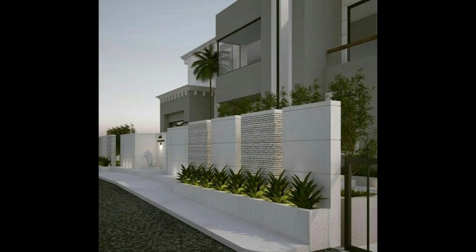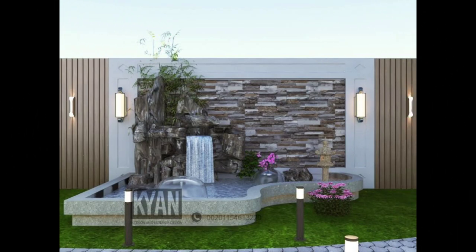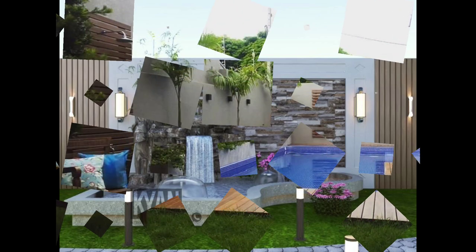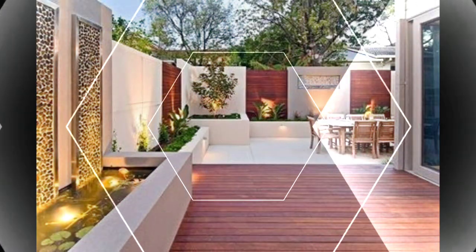2. Wood slats. Wood always brings a warm and cozy look, and it never goes out of style. It can work with any design theme, and add a lovely natural element to the boundary.